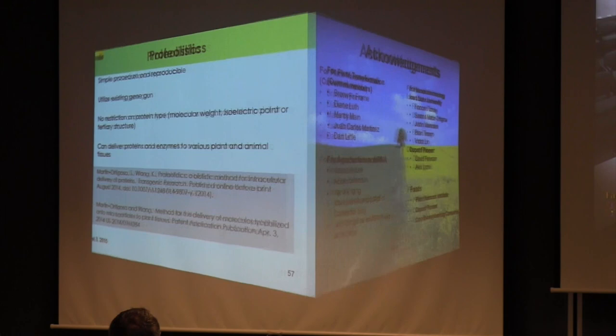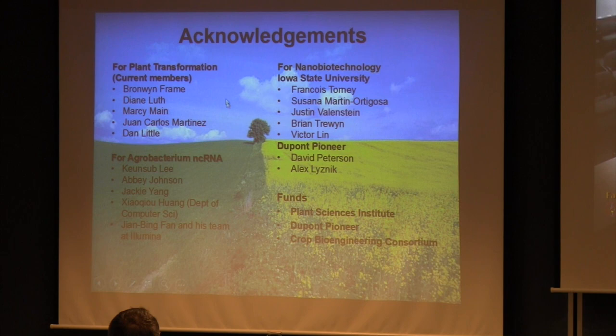I want to thank my colleagues in the plant transformation facility, the group working on agrobacterium non-coding RNA, and the nanoparticle collaboration with the chemistry department and Pioneer. Current funding for these projects comes from internal sources and a Pioneer collaboration project.